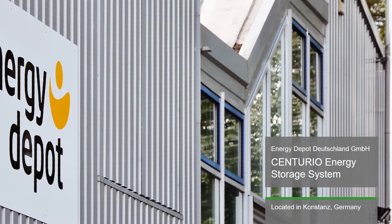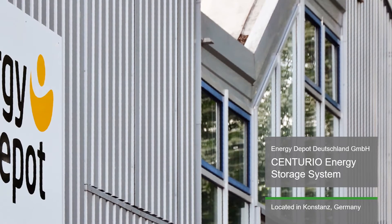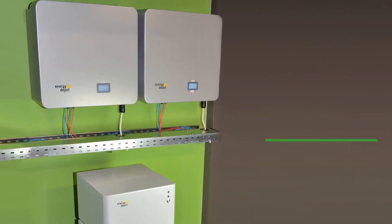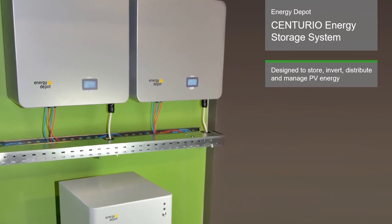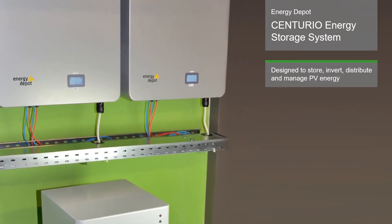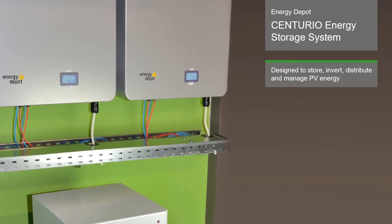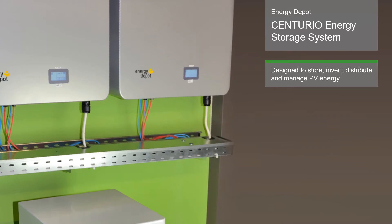Energy Depot Germany develops, produces and services energy storage systems and energy management systems. Their Centurio energy storage system is designed to store, invert, distribute and manage PV energy. It can be used for grid parallel and three-phase off-grid operation with instant load compensation.